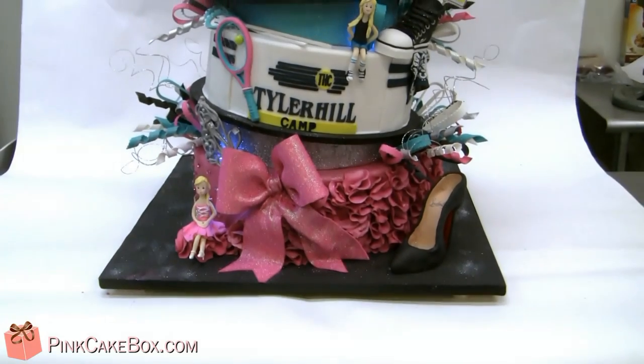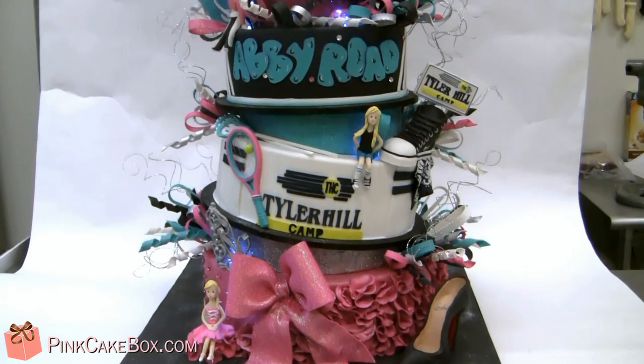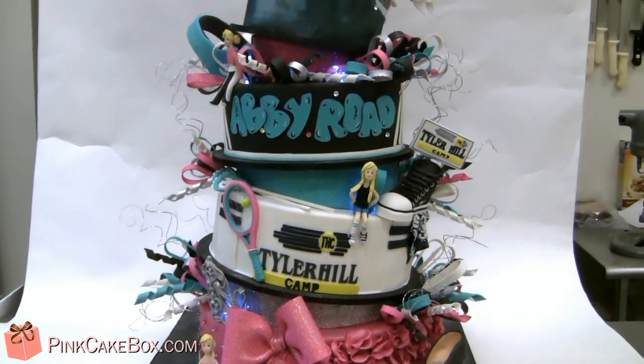Hi, this is one of the biggest, most crazy fun cakes we've ever done for our bat mitzvah, I have to say. It's an Abbey Road theme, because her name is Abbey, obviously.